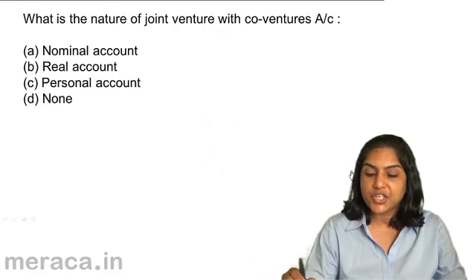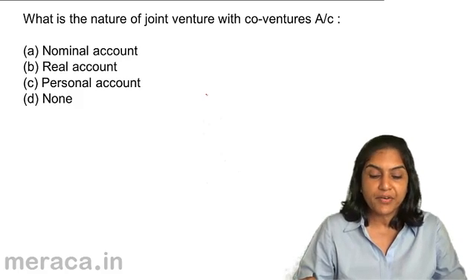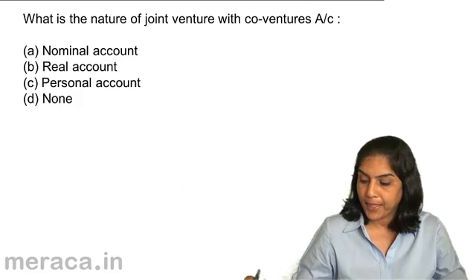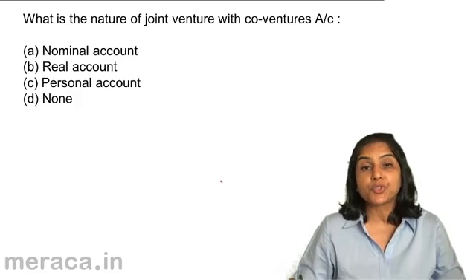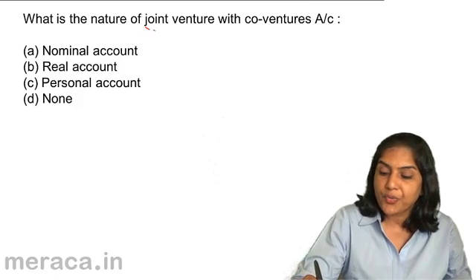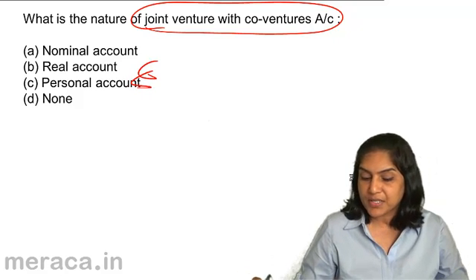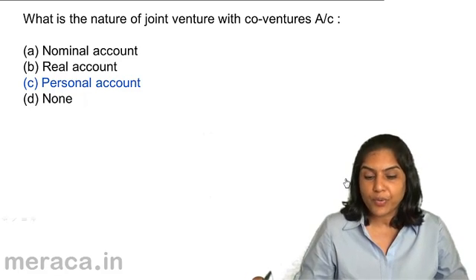What is the nature of joint venture with co-venturer's account? Is it A. a nominal account? B. real account? C. personal account? D. none of the above? When do we prepare this account? When a separate set of books is not prepared. Joint venture with co-venturer's account is a personal account — it represents the amount which is receivable or payable to the co-venturer.